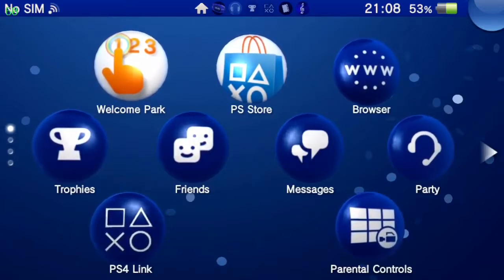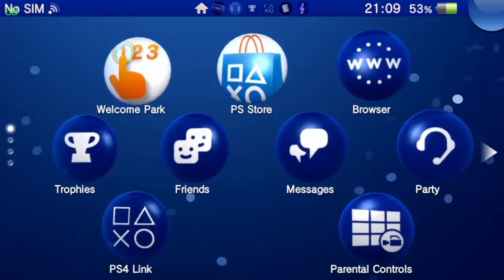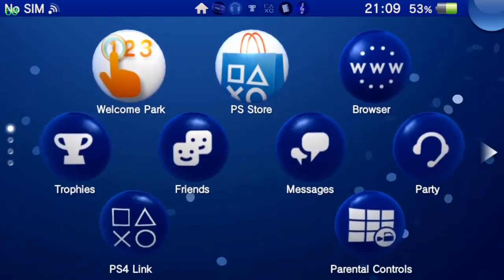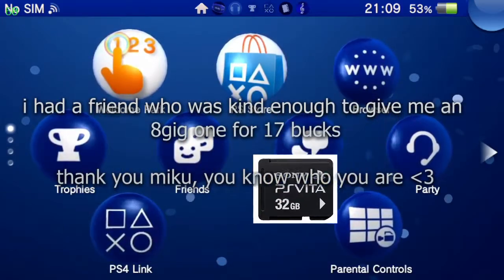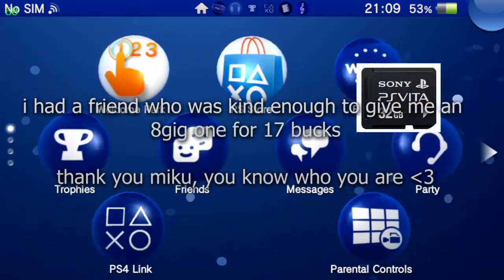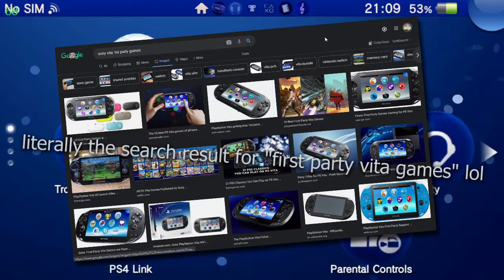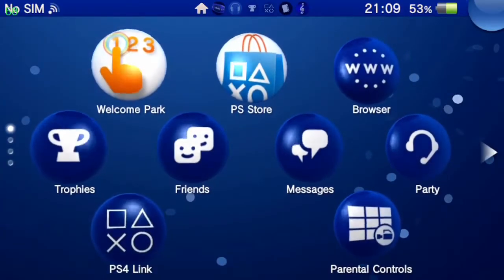In 2011 the PS Vita came out in Japan, and the following year it came out in the rest of the world. It was deemed a commercial failure — some people say it's because of the proprietary memory cards being really expensive, others say it's because Sony didn't put any first-party support or emphasis behind the Vita.